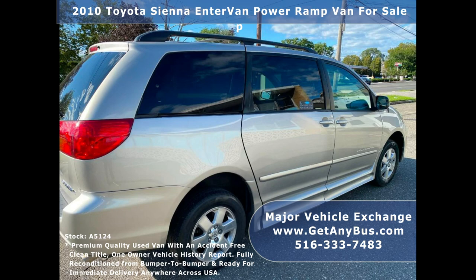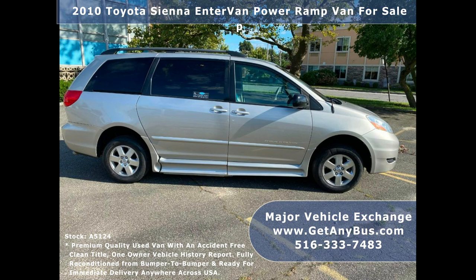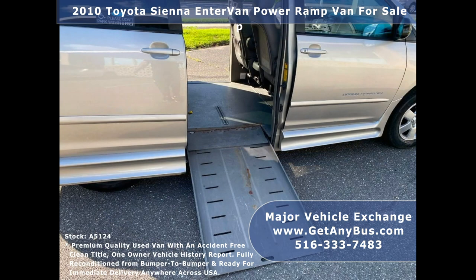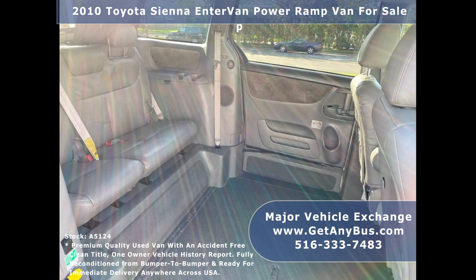This van is in excellent condition both inside and out with only 43,000 miles. Ready to hit the road, the van has been just serviced and checked out. Every option works on this van — it is well built with many features and superior quality, perfect for the person or family looking for the best wheelchair van Toyota has to offer, with a comfortable leather interior.